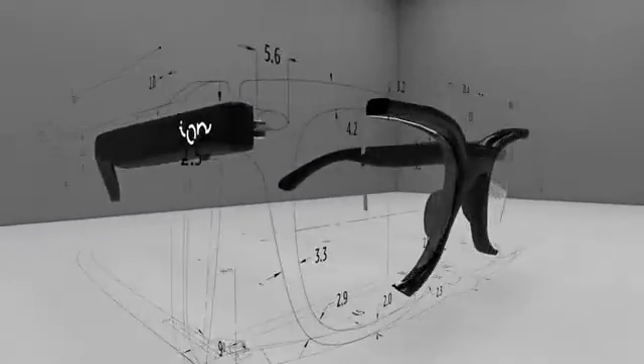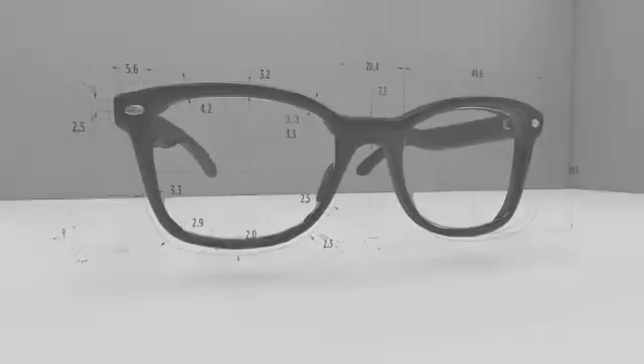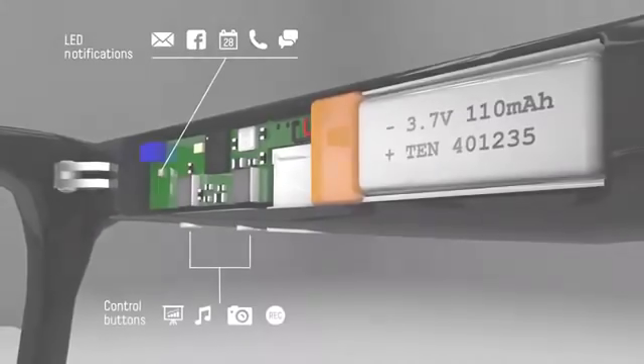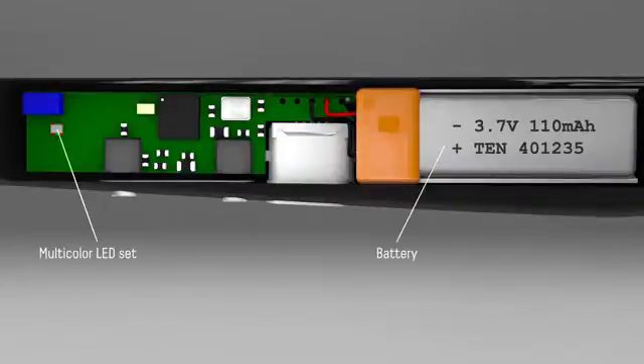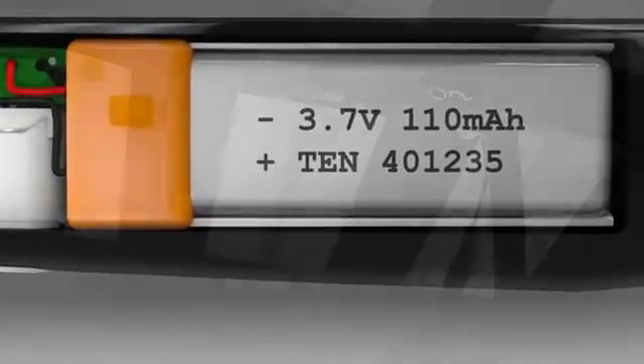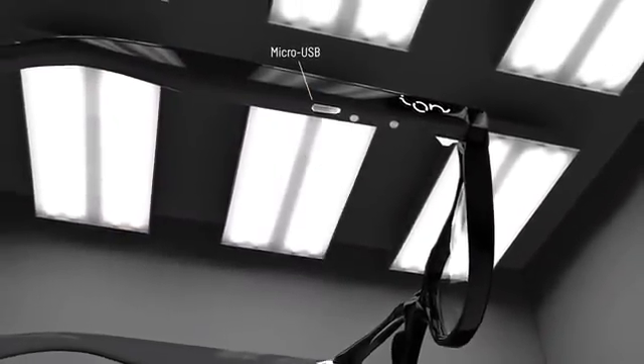The heart of the Ion Glasses interactive system is located inside the right arm of the frame and includes a Bluetooth chip, which controls everything, a battery, a multi-color LED set, a buzzer, and two buttons. Your Ion Glasses will have a battery life average of a week, and you can recharge them just as you would any other mobile device.